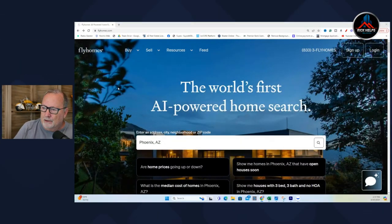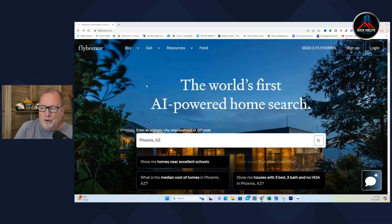I'll show you a couple examples, but I think this is a great website and it's a good start into what I think we're going to see in the future — artificial intelligence being able to grab data from anywhere and share it with you quickly. It's called flyhomes.com and it says it's the world's first AI-powered home search.